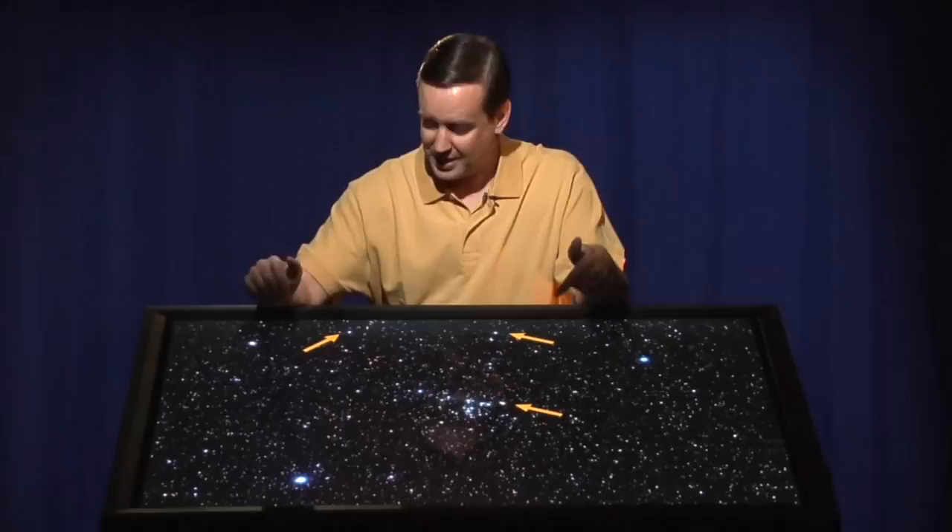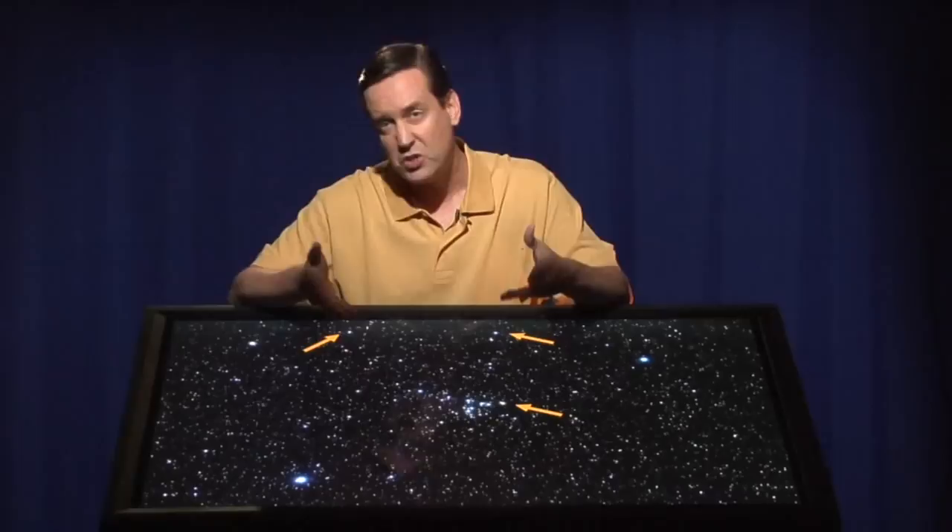Coma Berenices actually has three bright stars — Alpha, Beta, and Gamma Berenices. If you can't see those, let me put some arrows next to them to try and show you where it is. They're only what we call fourth magnitude stars, where first magnitude is the brightest. The only thing really visually interesting about the constellation is this cluster of stars called Melotte 111. It's special because it's a relatively nearby cluster containing about 40 stars, and there are only two other clusters of stars that are closer.